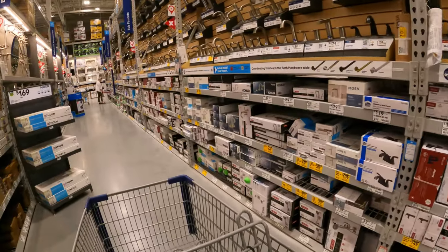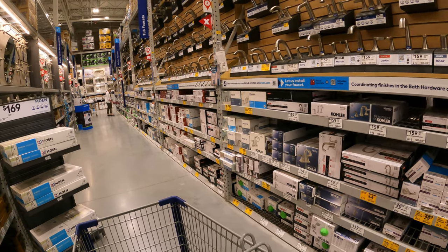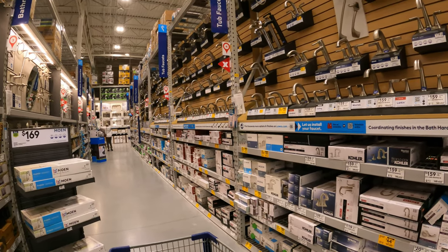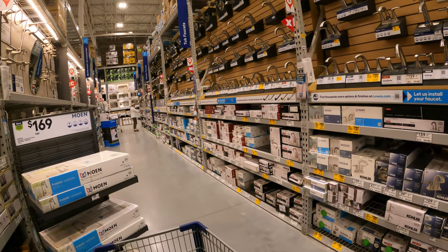We always mention there is a faucet or two on clearance — whether it be kitchen or bath, we always find one or two. But we're in here today to hunt down a specific kitchen faucet. It is a Delta faucet, Delta Casing. We're going to take a peek around. We have a feeling it might be up in top stock at the price point it's at.